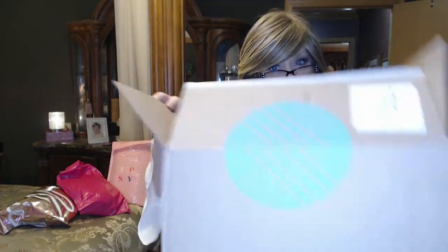Hi everyone, it's a Stitch Fix day! I hope you stick around and join me and help me decide what I should keep.